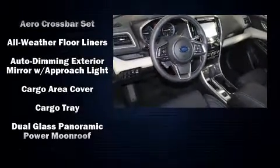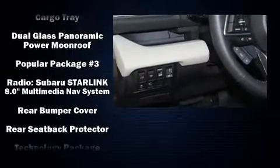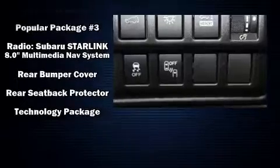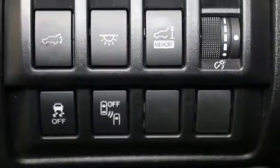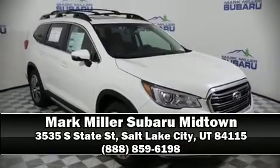Subaru ensures the safety and security of its passengers with equipment such as dual front impact airbags, an emergency communication system, and four-wheel disc brakes with ABS. Please don't hesitate to give us a call.